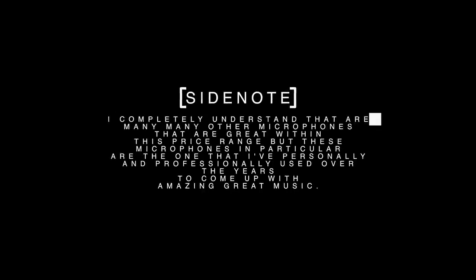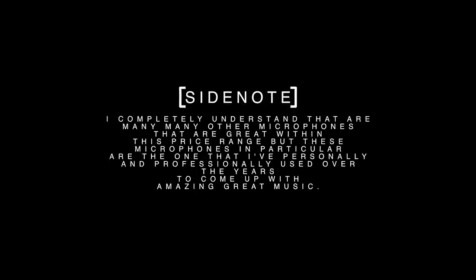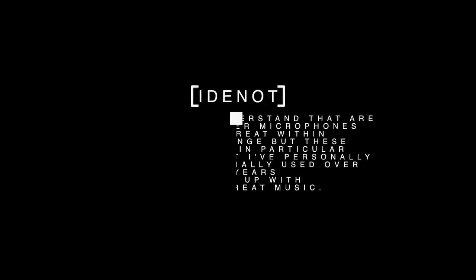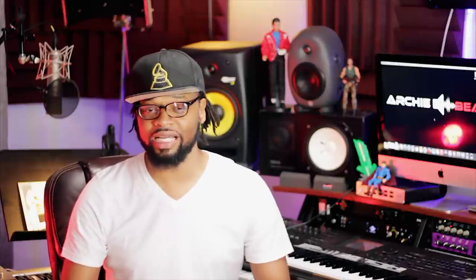As I stated before in my other videos, I would not be speaking on these microphones if I've never used them before. That wouldn't be fair to you guys. I completely understand there are many other great microphones within this price range, but these are the ones I've personally and professionally used over the years to make great music. And a quick disclaimer: each individual's vocals sound different on different microphones, so it's important to get something that's great in quality and versatile.